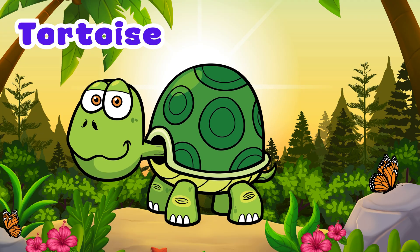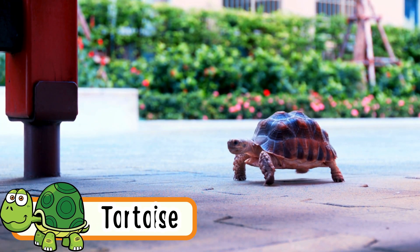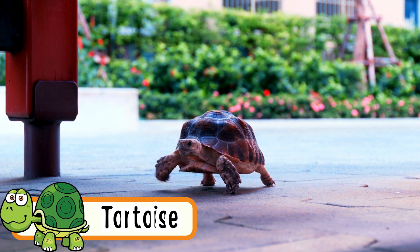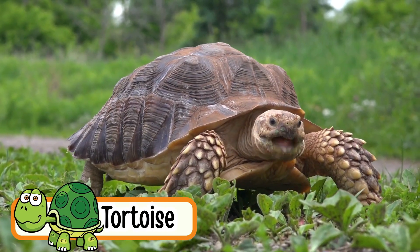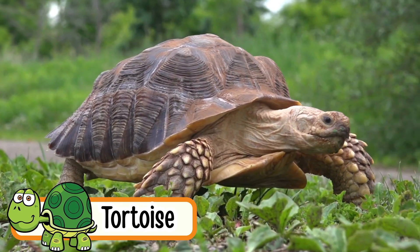Tortoises. Tortoises crawl slowly on land. They have a hard shell. They live on land, not in water. They can live for more than 100 years. They love to eat plants and leaves.